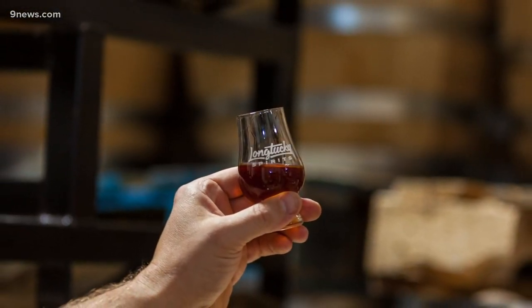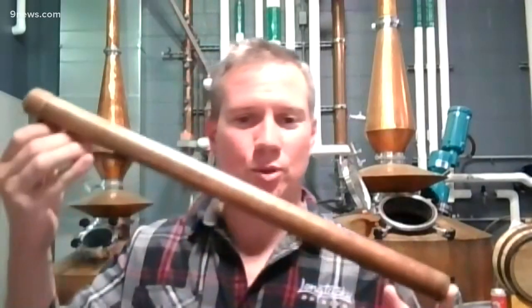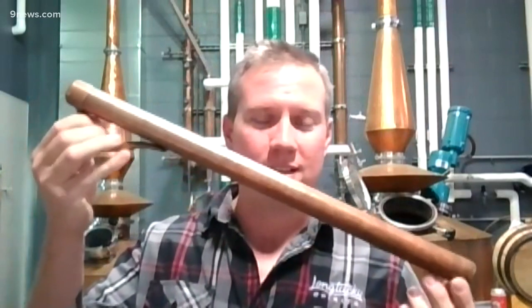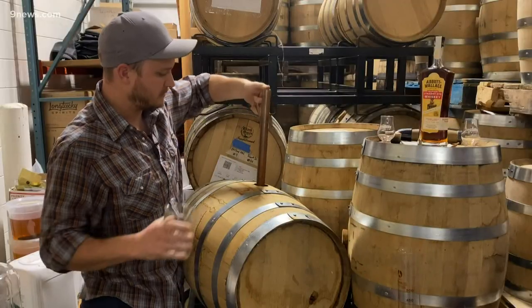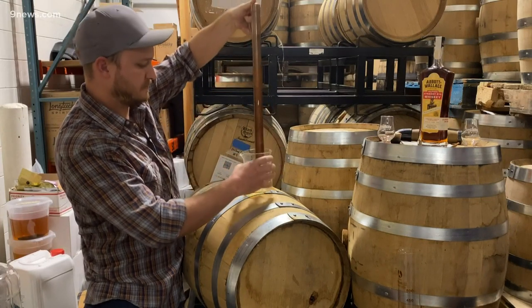So how do you sample whiskey from a barrel? We'll use this special ring hammer to hammer out the bung. It's called thieving — this special tool called a thief. It's kind of a traditional copper pipe, with a hole on one end and a hole on the other. They're able to get a sample from the barrel without disturbing the rest of the contents or having to dump it all out.